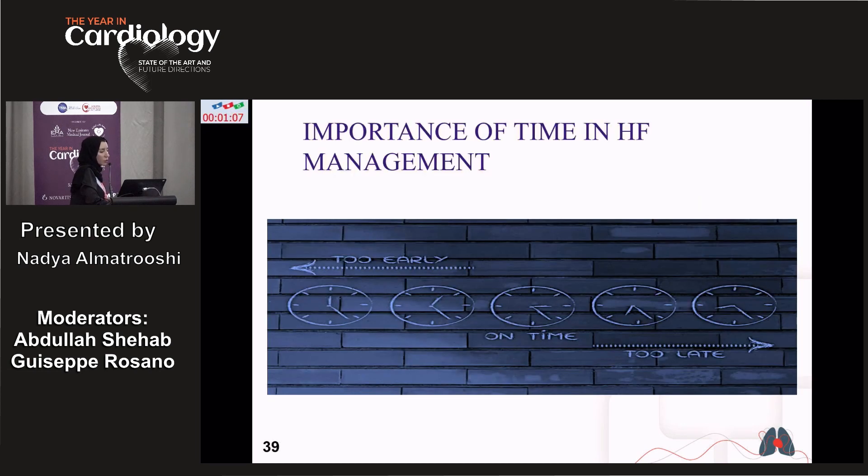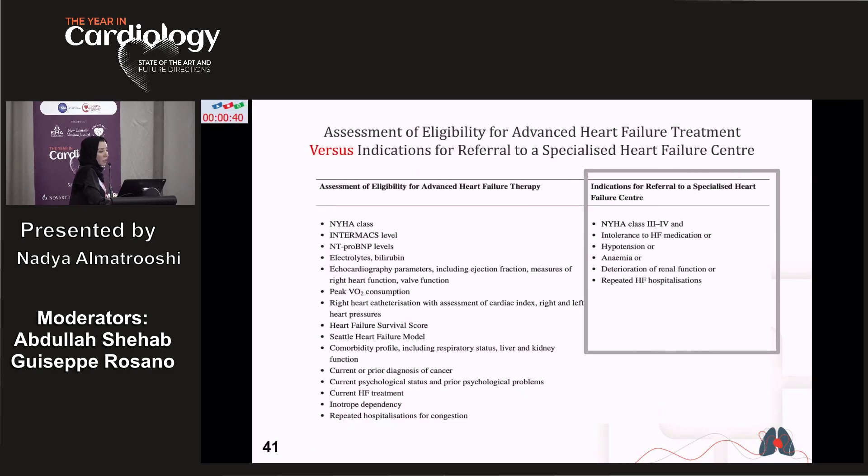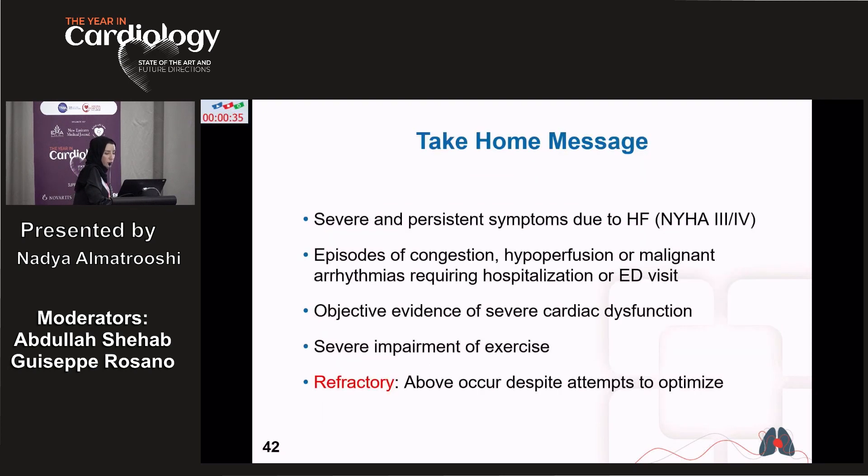Timing is critical in managing heart failure patients. There is a golden window for referral for advanced therapy — in a patient with NYHA Class 3-4 symptoms, inability to tolerate GDMT, recurrent hospitalization, recurrent arrhythmia, ICD shocks, or worsening renal function, always think about advanced therapy. Take-home message: severe persistent symptoms due to heart failure should be considered Stage D. In Stage D patients, consider advanced therapy. Episodes of congestion, hypotension, arrhythmia requiring hospitalization or ED visits all qualify. Objective evidence of severe cardiac dysfunction, severe impairment of exercise capacity occurring despite optimization therapy — all indicate the need for advanced heart failure therapy. Thank you.